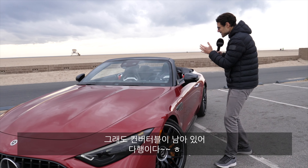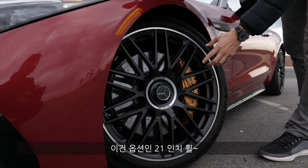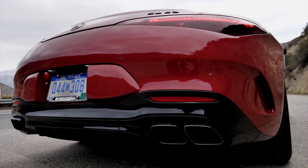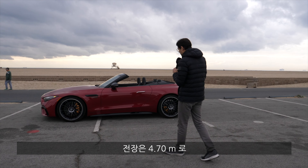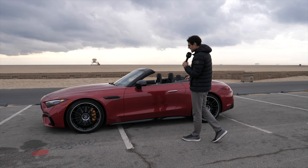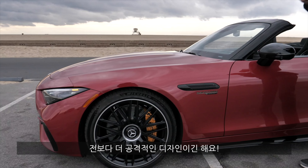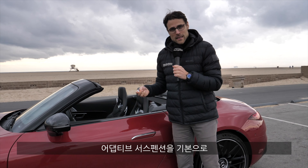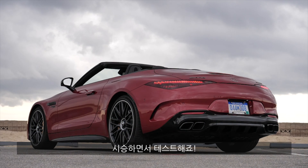They're reducing the convertible lineup, so we're glad we still have a convertible. Massive wheels here — 19 or 20-inch standard for the 63, and optional 21-inch, along with optional carbon ceramic brakes. At 4.70 meters or 185 inches in length, it's about 9 centimeters or 3 inches longer. The typical really long front hood defines the proportions. It comes with adaptive suspension as standard, and the 63 model also gets an active suspension with hydraulic controls to prevent the rolling effect in corners.